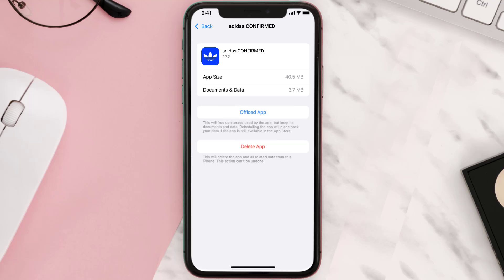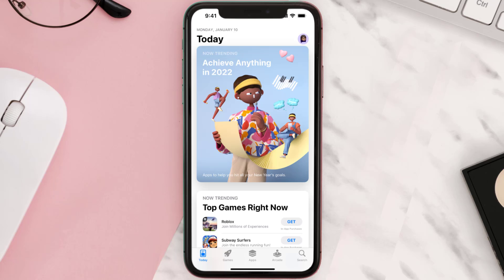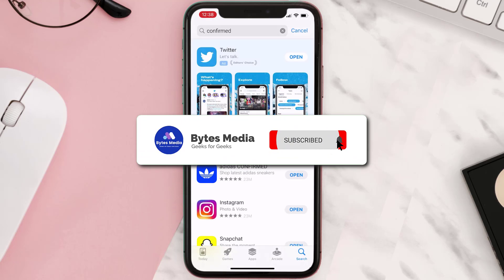Follow the onscreen instructions to navigate all the way to the app page. Once you're on this screen, tap on Delete App to uninstall the app from your device. Once uninstalled, open up the App Store, search for the app, and click on the Get button to install it back on your device. Hopefully this will fix the issue.